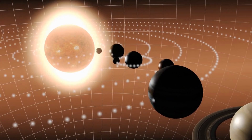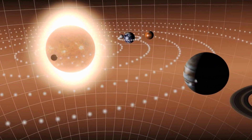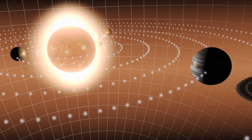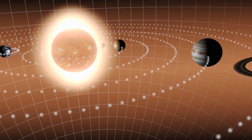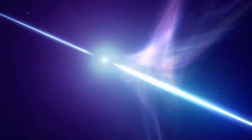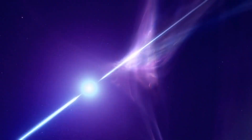Our journey begins with a massive star, at least three times the mass of our sun. These stellar giants undergo a remarkable evolution throughout their lifetimes. As the star consumes its nuclear fuel, the core becomes unstable.